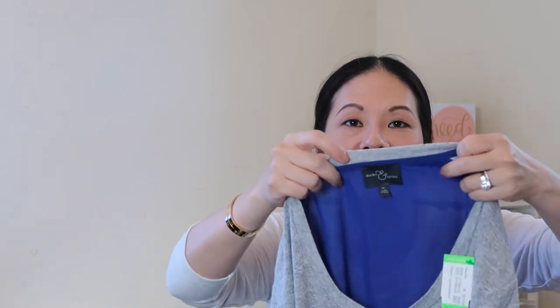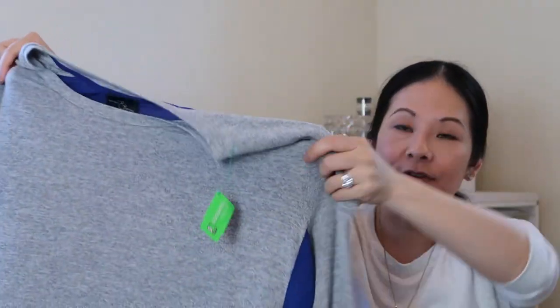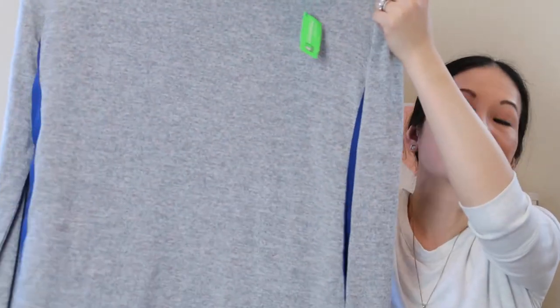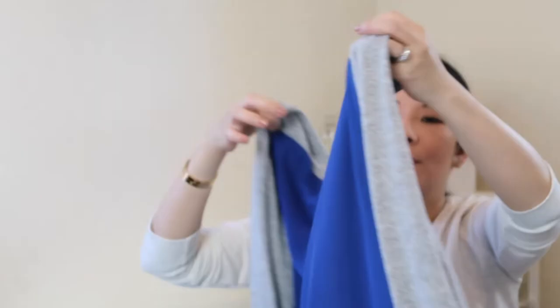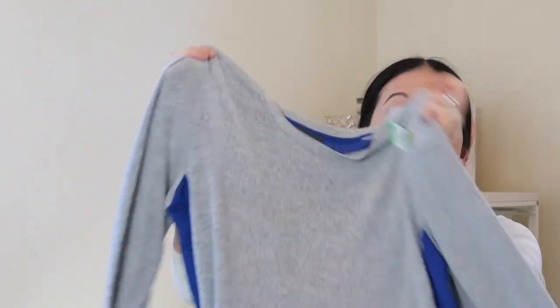Next up is one of the Stitch Fix brands — Market & Spruce. Of all the Stitch Fix brands I think Market & Spruce probably does the best for me; they make a lot of nice knitwear. Going into fall I'm starting to look more at knitwear. I was excited to find this one — a basic heathered gray sweater, size extra large, but with a really beautiful woven cobalt blue back. It's a great mixed media piece in excellent condition.